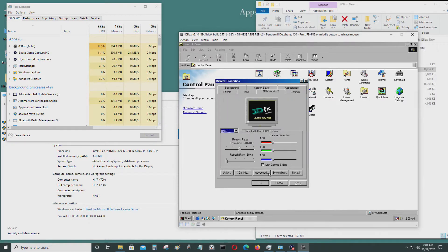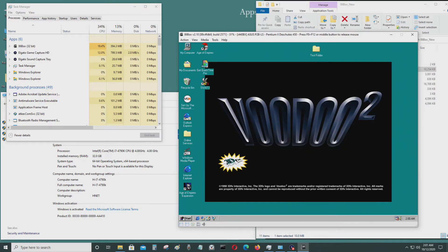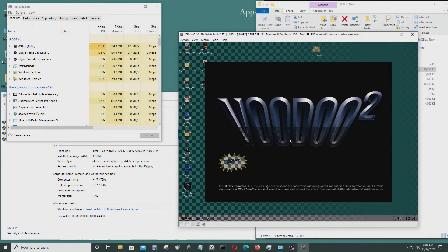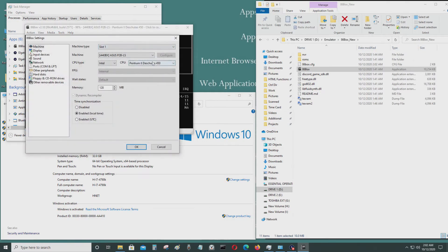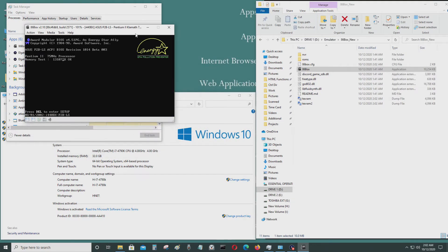I definitely can't run any games like this. I would need a much faster CPU to do that. So I'm going to run it again — this time I'll go to Tools > Settings and set it at a lower processor speed. Let's try 75 megahertz and see if that works better.